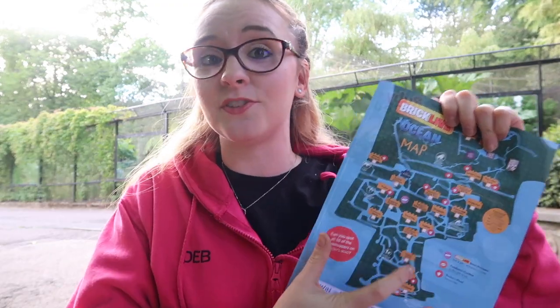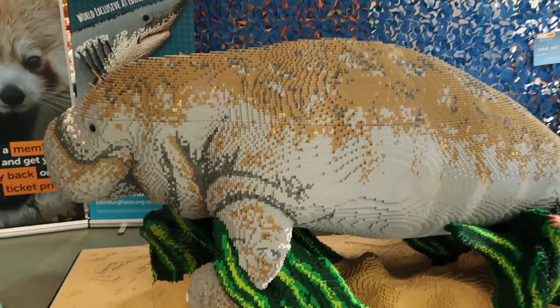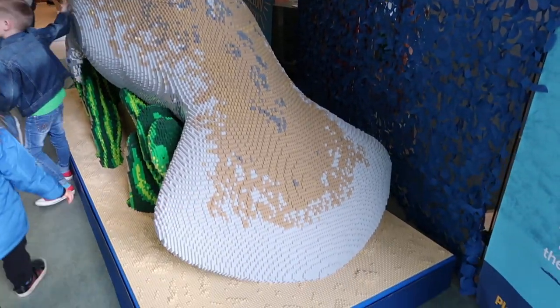When we entered we were given a map of the zoo which includes every single sculpture that is here, made with Lego. They are all built to life scale, which is incredible. We've already seen a manatee - I'll put some footage in here. It was a bit difficult to get because it's in the entryway and very busy. I'm going to try to find a quieter route to go around the zoo.